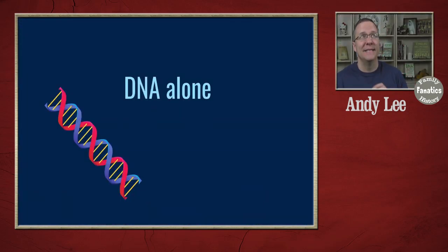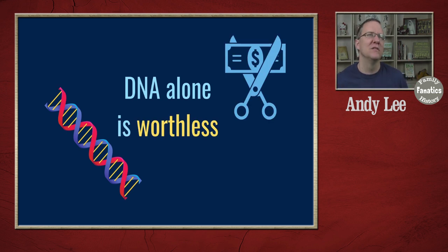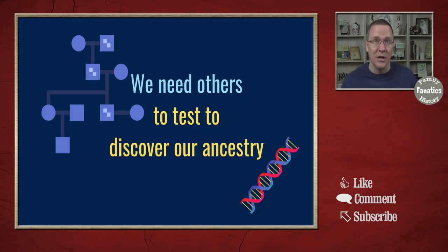I've said many times before that DNA by itself is relatively worthless, and it's true. My DNA without anybody else's DNA is not going to do any good. But by pairing it with other people's DNA, we can actually see how we match and where our common ancestors might be. In many cases, because we don't share DNA with all of our distant relatives, we may need other close relatives to test as well, because they may share DNA with some of those distant relatives.